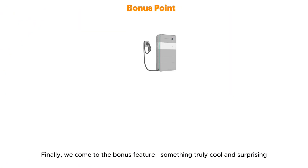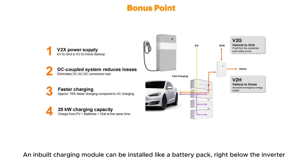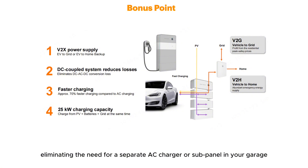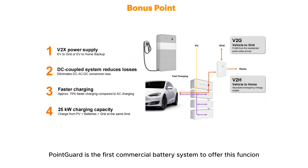Finally, we come to the bonus feature — something truly cool and surprising. This goes to Point Guard's bi-directional DC charging, supporting vehicle-to-home and vehicle-to-grid. A built-in charging module can be installed like a battery pack, right below the inverter. This module provides up to 25kW of direct DC charging to your electric vehicle, eliminating the need for a separate AC charger or subpanel in your garage. Meanwhile, your vehicle can power your home through this module when there is a grid outage. Point Guard is the first commercial battery system to offer this function.